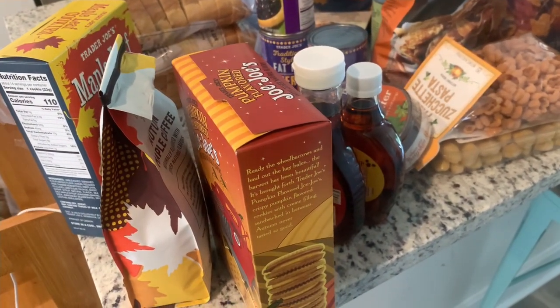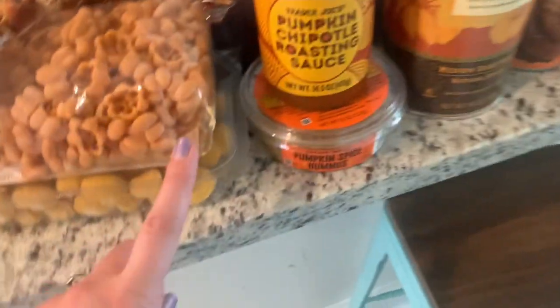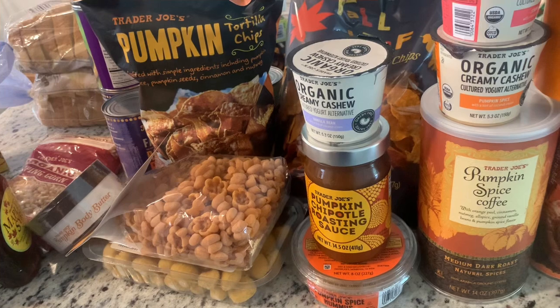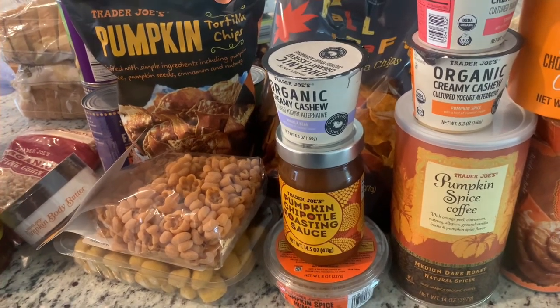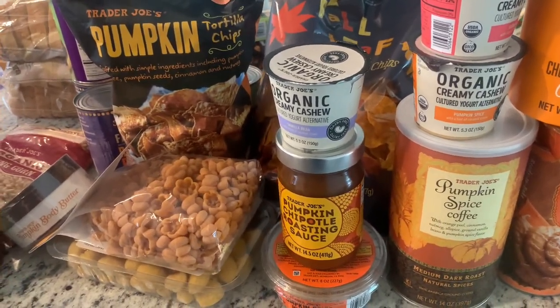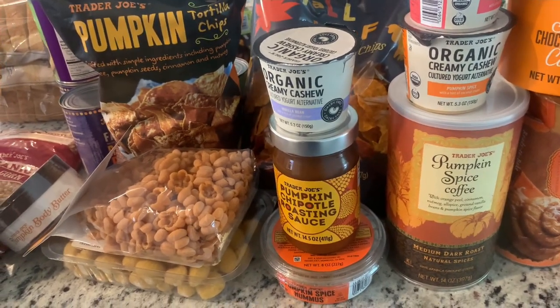So that is my haul — I told you it was crazy! Sorry this video was kind of long but I had a lot of things. Let me know if you want to see a taste test, since some of these are new — maybe five or fewer new items. Let me know if you'd like more food videos or any recommendations. If you liked this video please give it a thumbs up, subscribe, and leave a comment. Hope to see you in my next video — have a great day, bye!